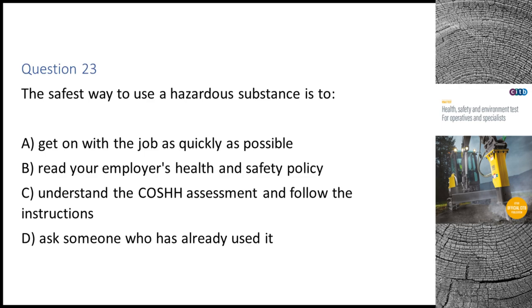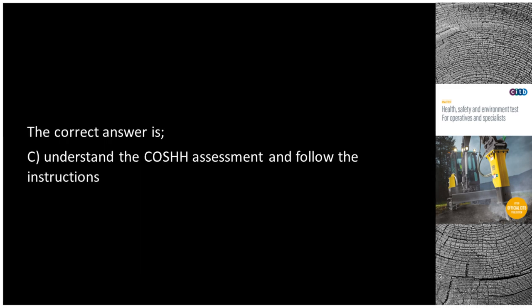Question 23. The safest way to use a hazardous substance is to: A. Get on with the job as quickly as possible. B. Read your employer's health and safety policy. C. Understand the COSHH assessment and follow the instructions. D. Ask someone who has already used it. The correct answer is C: Understand the COSHH assessment and follow the instructions.